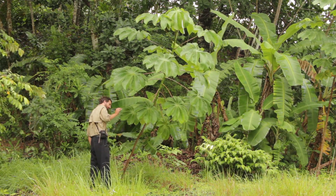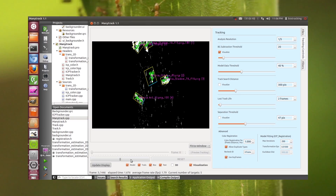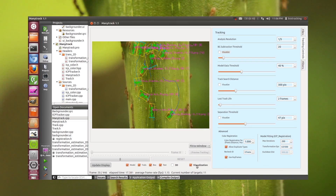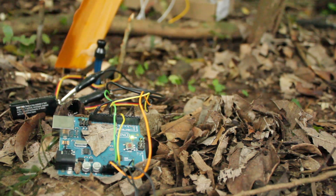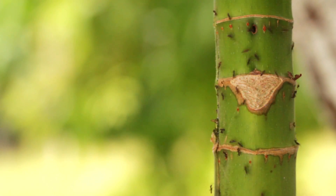Researchers at Arizona State University and Georgia Tech are working together on new digital tools for understanding biological interactions and mechanisms such as those leading to the success of this Azteca-Cecropia ant-plant mutualism.